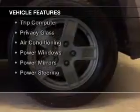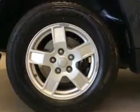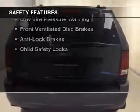The features include a satellite radio, steering wheel controls, roof rails, cruise control, a trip computer, privacy glass, air conditioning, power windows, power mirrors, and power steering. Safety was made a priority with these features.